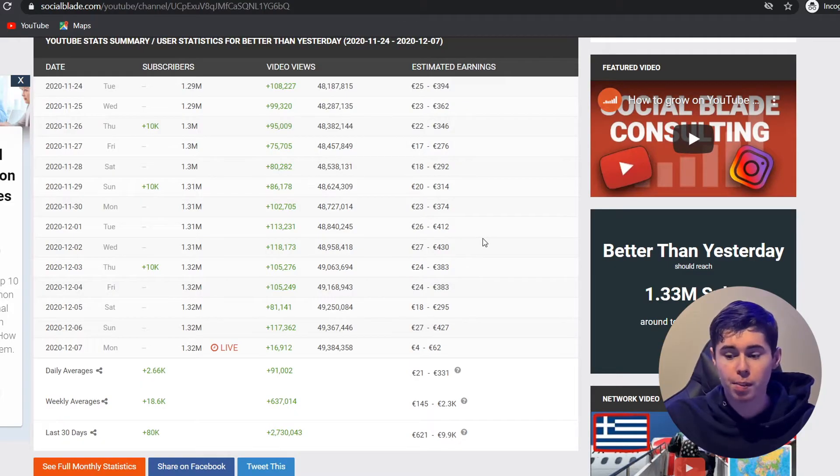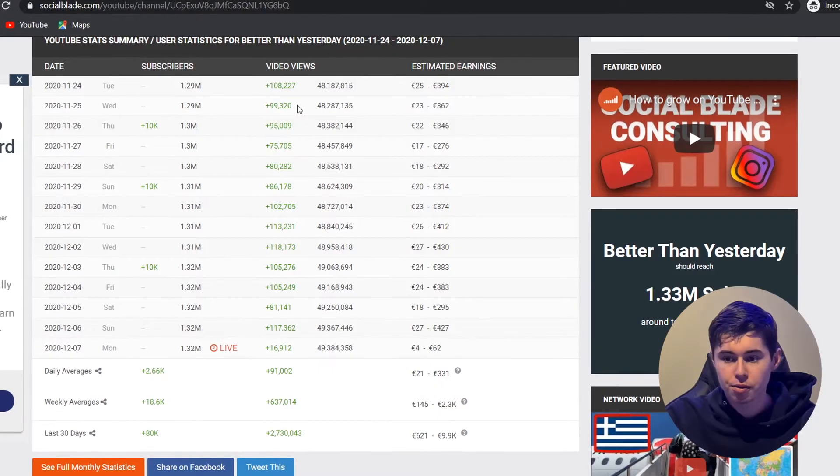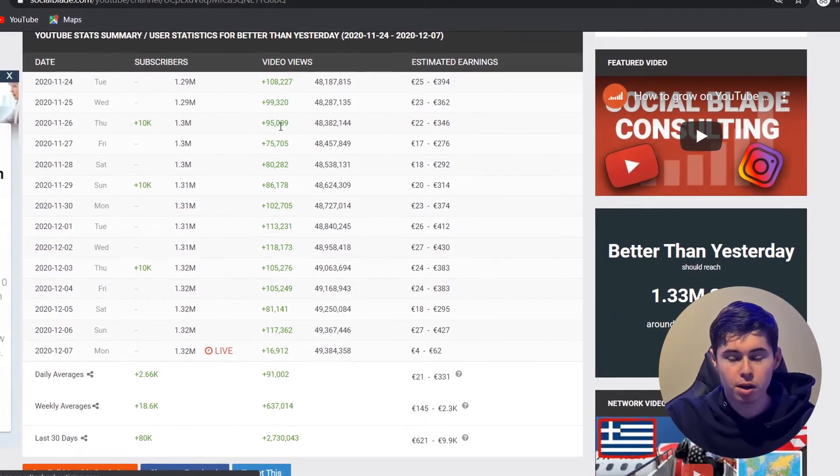Let's get into today's video. In the intro, I said I was going to show you a channel that's making $450 every single day. So here we are on my PC — I've opened Social Blade. If you don't know, on Social Blade you can view how many views or subscribers a channel is getting per day and per month. We're looking at the stats from the channel I want to share with you — how many views they're getting, roughly how much they're making, and what kind of videos they make so you can replicate it yourself.